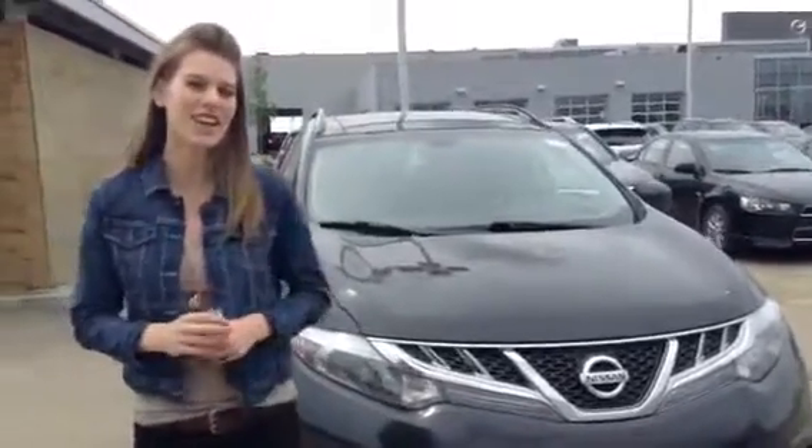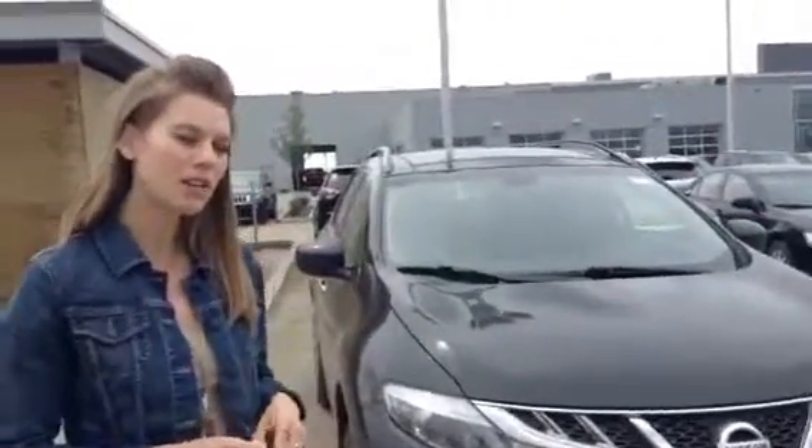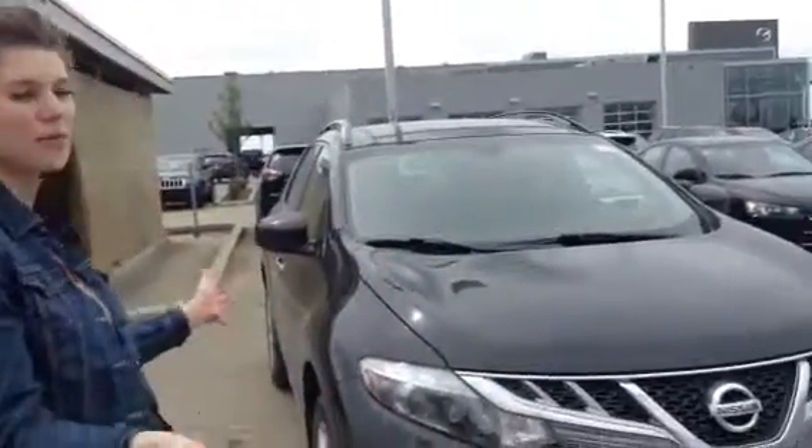Hey, Megan here with LA Nissan. So you inquired about Muranos and I'm definitely going to help you get into the perfect one. I did want to show you this one because it might be the perfect vehicle for you.